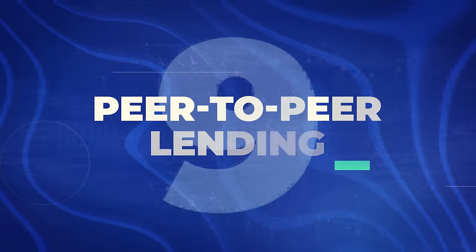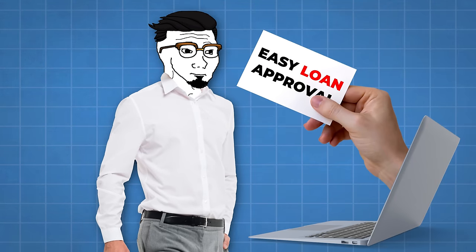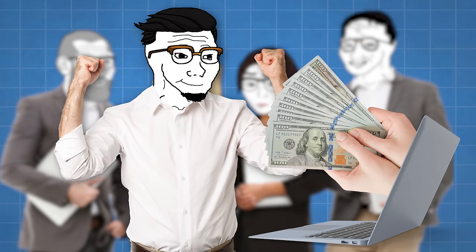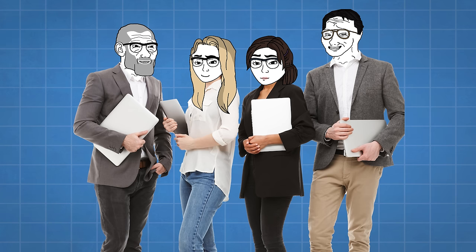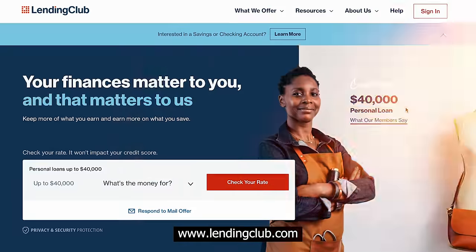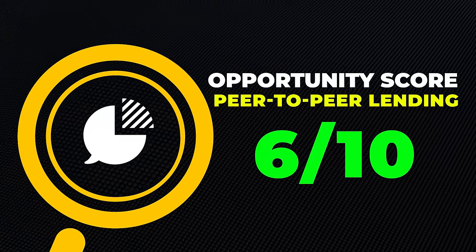Next, let's talk about peer-to-peer lending. Instead of someone going to a bank for a loan, they go to a website where a group of people collectively fund the loan — so you and others are essentially crowdfunding it. Instead of Wall Street making all the money, normal people get a share too. In actual application it can be hit or miss, but sites like Prosper, Lending Club, or Funding Circle offer this. Many investors see returns ranging from 3 to 7%. It could be good for diversifying your portfolio, but I wouldn't go all-in. I'll give this a 6 out of 10 opportunity score.